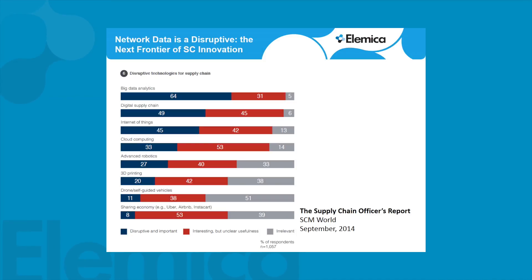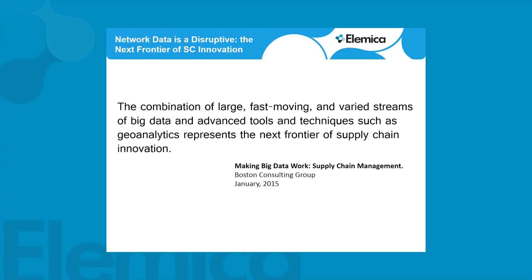Network data is disruptive and it's the next frontier of supply chain innovation. This is from Supply Chain World, September 2014 — you can see that the digital supply chain, data analytics, and internet of things all rank very highly for disruptive technologies. The Boston Consulting Group said the combination of large, fast-moving, varied data streams and advanced tools and techniques represent the next frontier of supply chain innovation. One thing I've read is that in the 21st century the big currency was oil and power, but in this century it's more around data and information — whoever has better information is going to win.